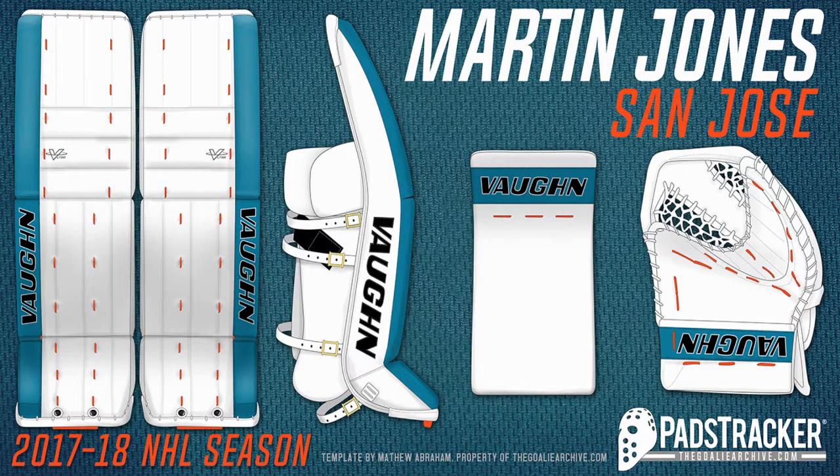Coming in at number 7: Martin Jones. Pretty sure I had either him or Aaron Dell higher up on my list last year, but new pads came in this year which makes Martin Jones move up a little bit higher. They look retro, and that is what I like with a lot of these pads that some of the guys these days have. I feel like these pads would be rated even higher if it weren't for the orange stitching. Very good distance between each other, very good stitch work by whoever made these. I got to see Martin Jones play a few years back and he was wearing pads similar to this, and ever since then I've always been hooked.